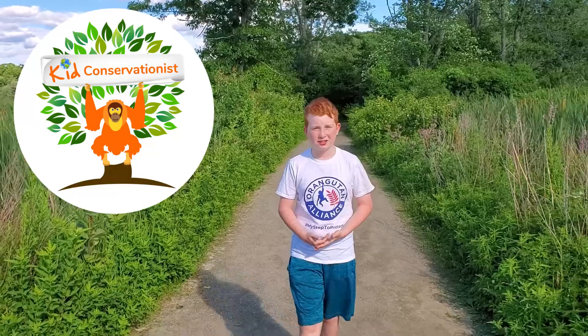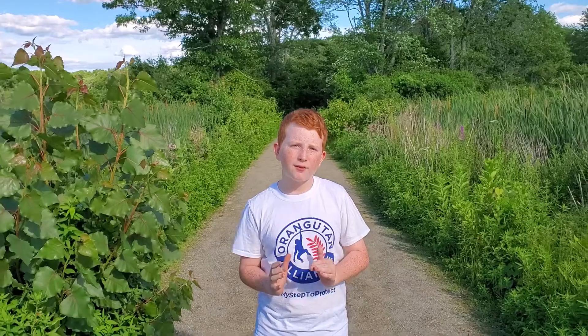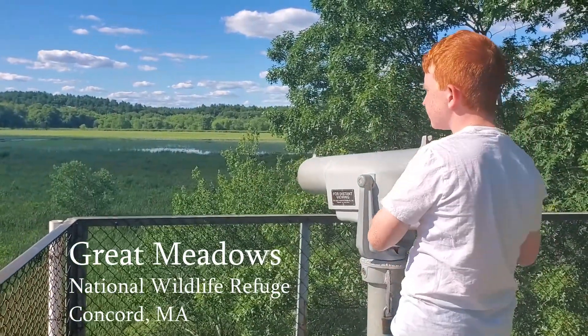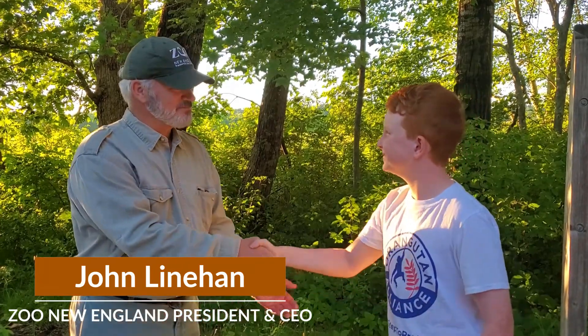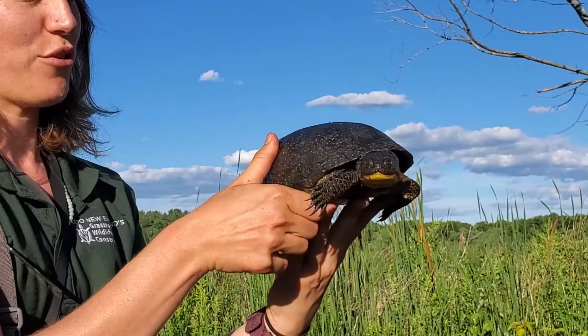Hi, my name's Jack. I'm the Kid Conservationist. I'm here today with the Zoo New England Field Conservation Society's first ever event about the Blandings Turtles at the Great Meadows National Wildlife Refuge. Today we're going to be talking to the president of Zoo New England and checking out the endangered Blandings Turtles and more.